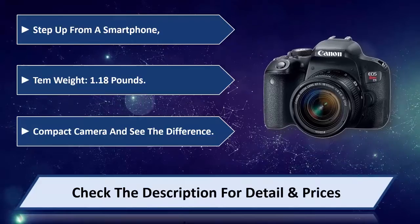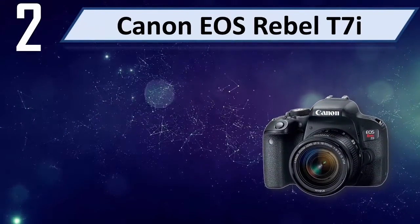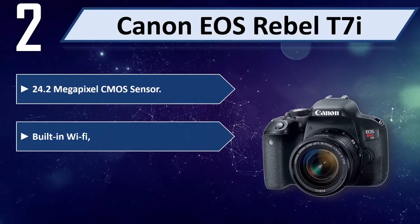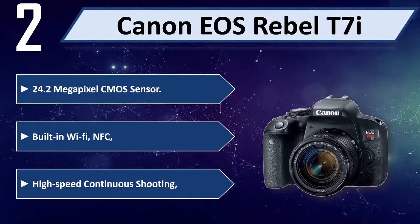Number two: Canon EOS Rebel T7i. 24.2 megapixel CMOS sensor, built-in Wi-Fi, NFC, high-speed continuous shooting.